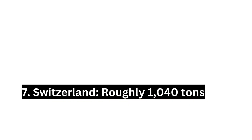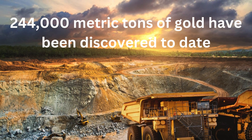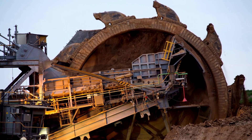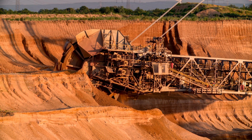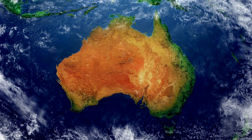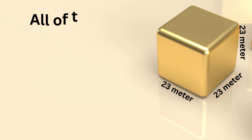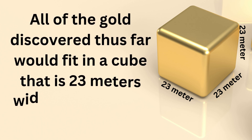About 244,000 metric tons of gold has been discovered to date — 187,000 metric tons historically produced, plus current underground reserves of 57,000 metric tons. Most of that gold has come from just three countries: China, Australia, and South Africa. The United States ranked fourth in gold production in 2016. All of the gold discovered thus far would fit in a cube that is 23 meters wide on every side.